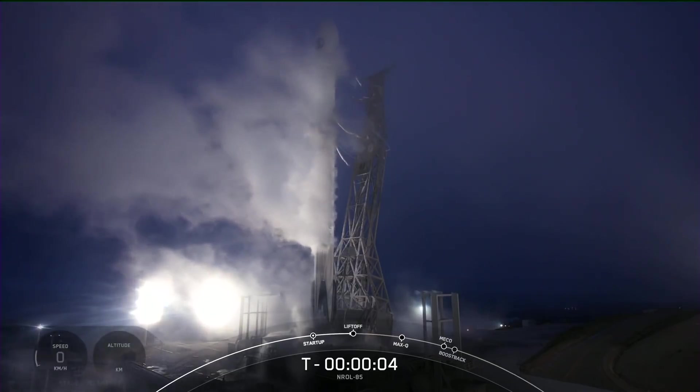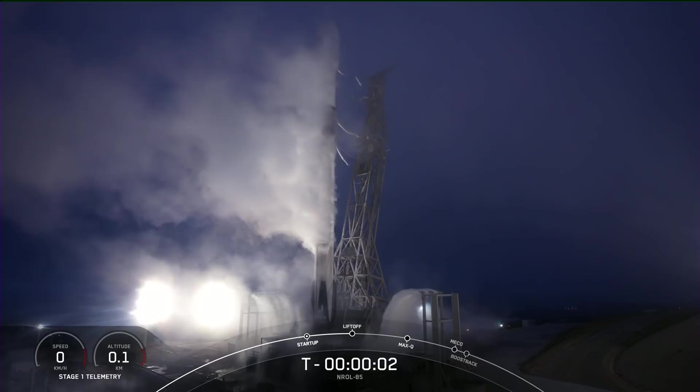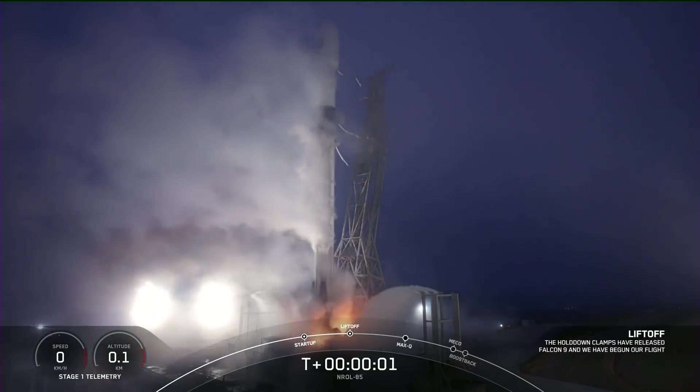Six, five, four, three, two, one, zero, ignition.